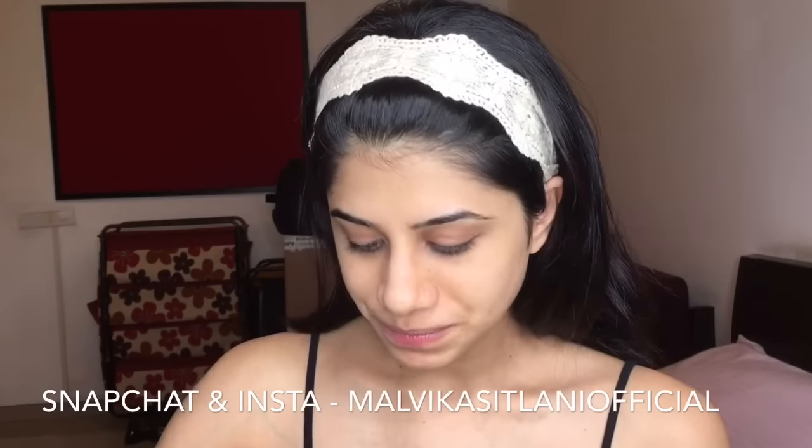Hello guys, welcome back to my channel. Today is a rather dull day — it's raining like super crazy outside, it's the end of monsoons I guess. I am shifting, all the cartons are there, I'm moving out. If you're not following me on Snapchat or Instagram I will put the links below or on the screen somewhere so you can follow me.